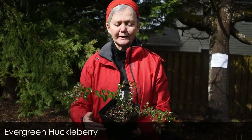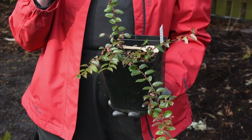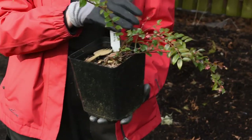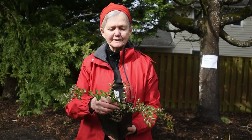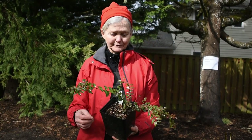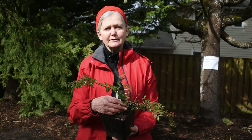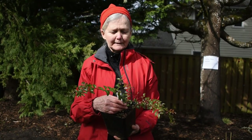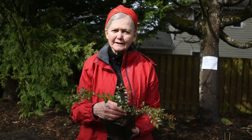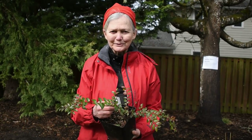This one is evergreen huckleberry. It looks similar to kinnikinnick, but this one gets to be a pretty tall shrub — maybe eight or ten feet eventually. It's relatively slow growing. This plant is incredibly valuable for wildlife: it has edible berries that are delicious for us to eat, and it holds onto its berries throughout the winter and early spring. We have a bush like this outside our dining room window and we see birds come and visit it almost all year round.